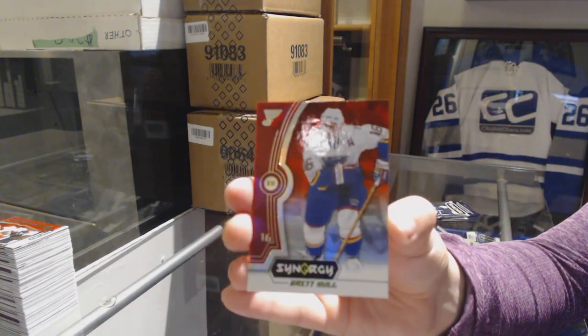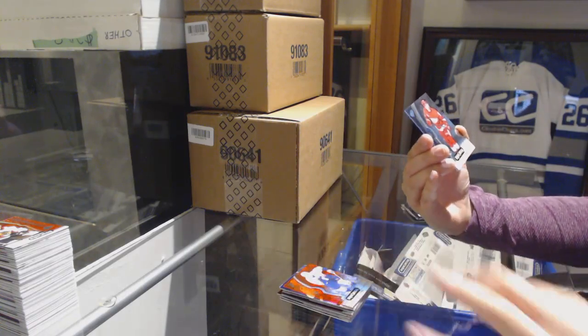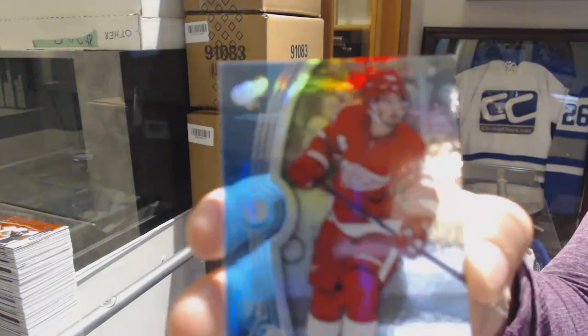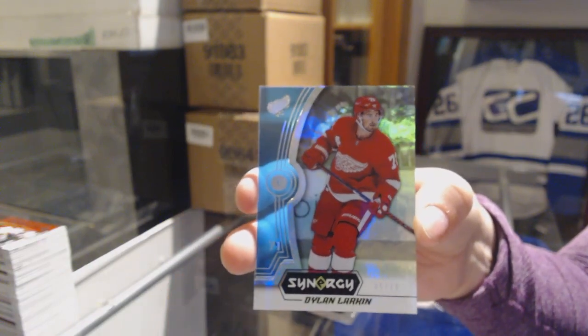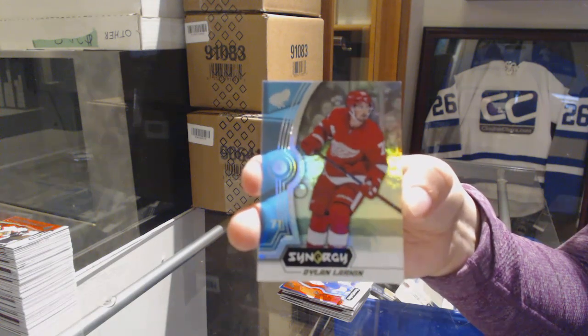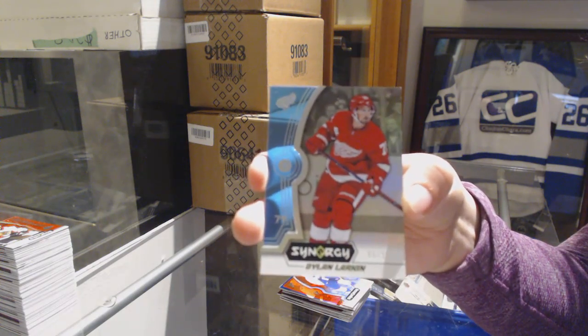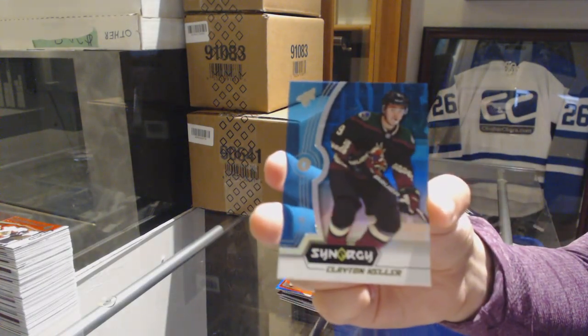Brad Hall red for the Blues. Numbered to 18, blue base for the Detroit Red Wings, Dylan Larkin. And a blue of Clayton Keller for the Coyotes.